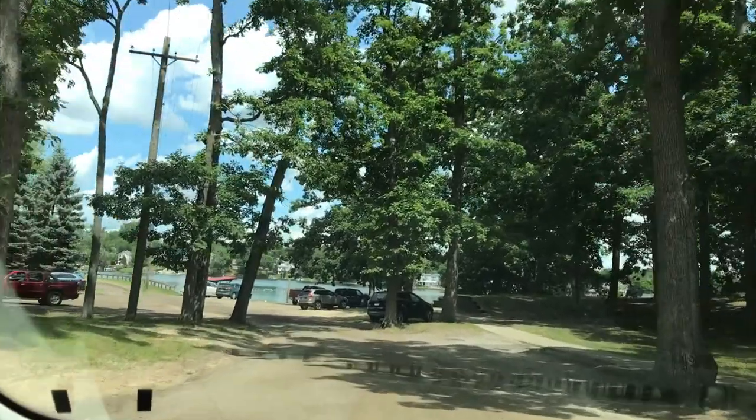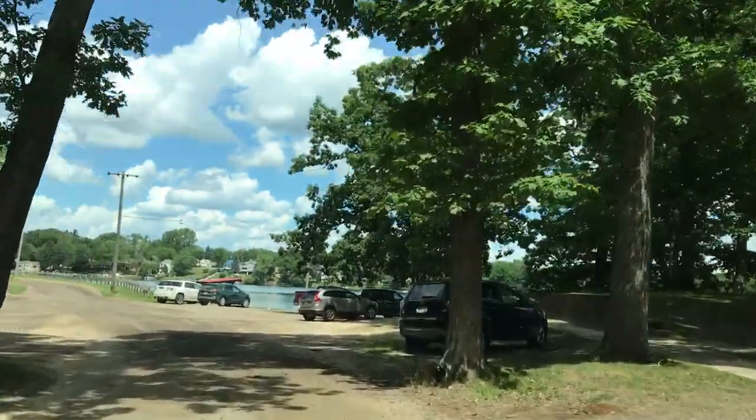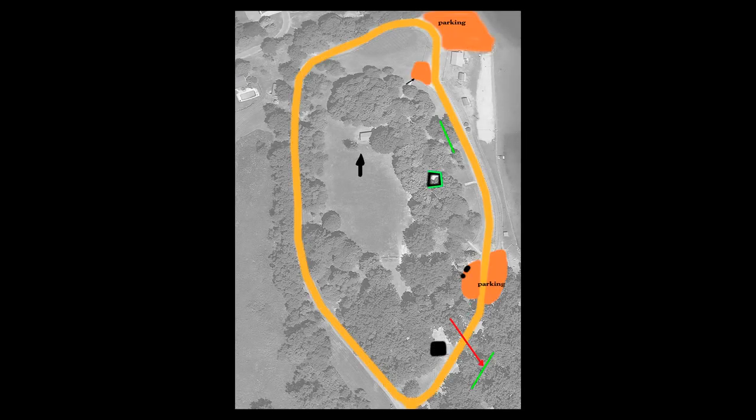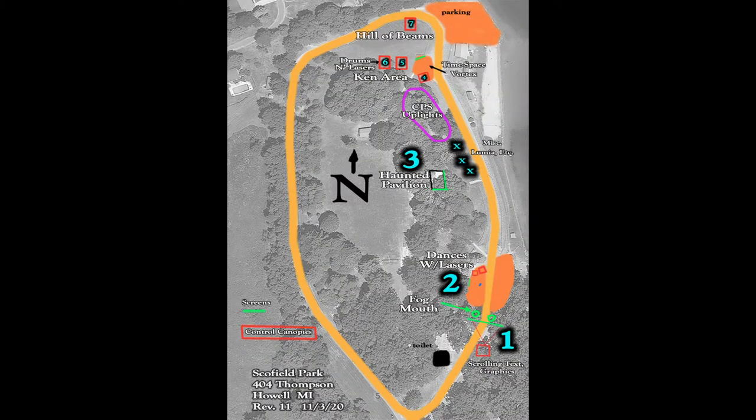Preparation for this installation started in late July 2020, and proceeded right up to installation on October 22nd. Maps were created, diagrams were drawn and redrawn, and screens were fabricated. The master map was created from a Google Earth image.